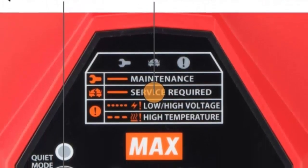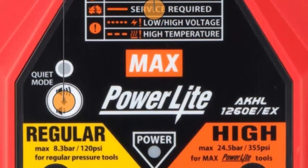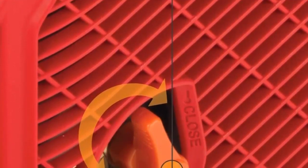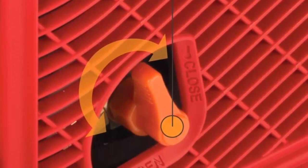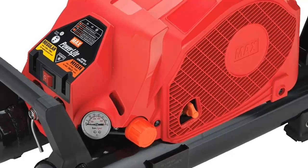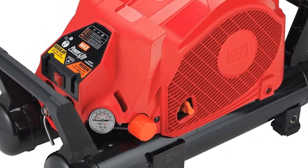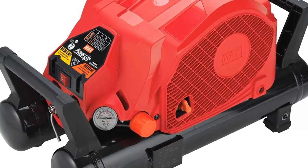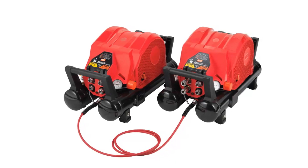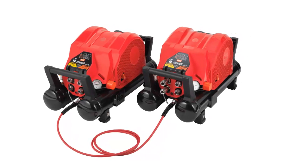Additionally, the compressor is designed to be energy-efficient, and its high-efficiency motor helps to reduce energy costs. The Max USA Corp PowerLite 500 PSI High Pressure Air Compressor is a powerful and reliable compressor designed to provide efficient and safe air compression for industrial, commercial, and residential applications. With its patented design, built-in safety valve, pressure regulator, and energy-efficient motor delivering 500 PSI maximum pressure, this air compressor is the ideal choice for powering a variety of air tools.